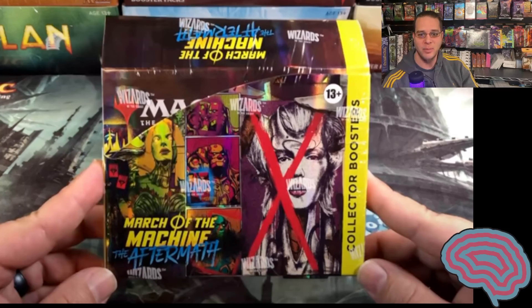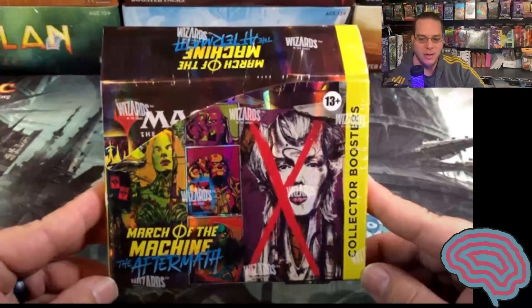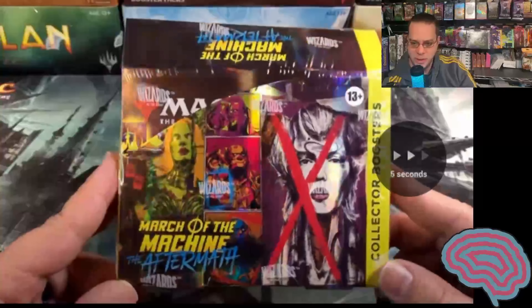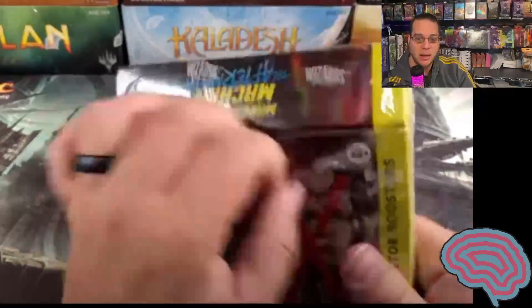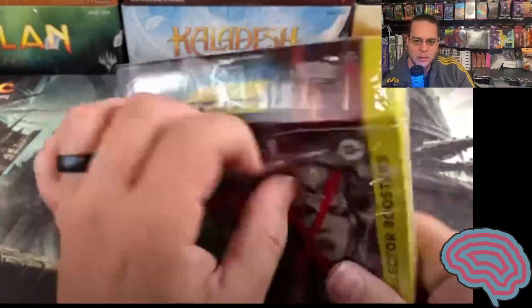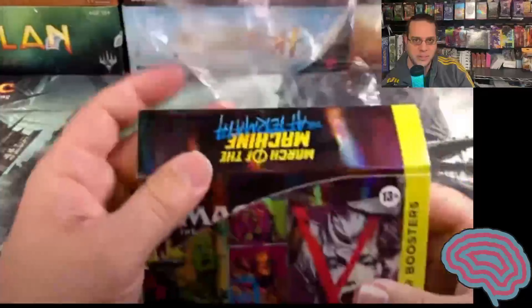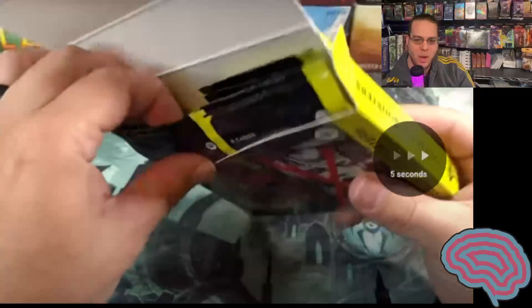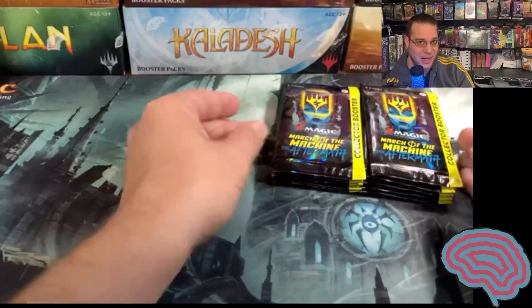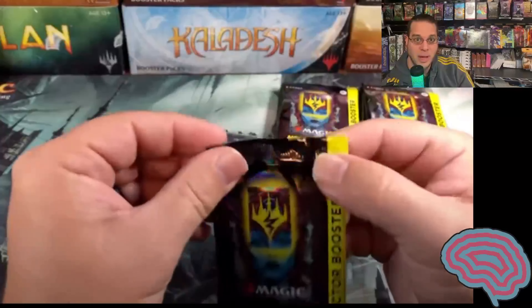March of the Machines Aftermath already opened. What does everybody think? I'll tell you what I think — I think it's way, way too early. I don't know why Wizards keeps on doing this. It's kind of like, wow, look how skinny that box was. Check it out. Look at that — skinny. I mean, there's only six cards per pack.